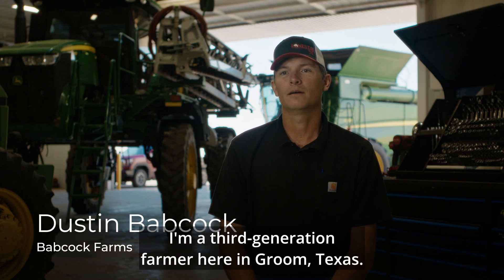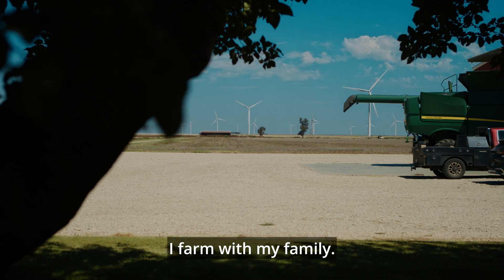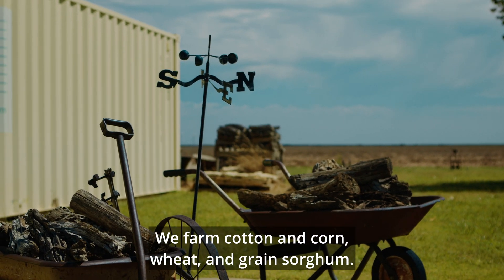My name is Dustin Babcock. I'm a third generation farmer here in Groom, Texas. I farm with my family. We farm cotton and corn, wheat and grain sorghum.